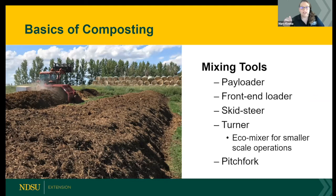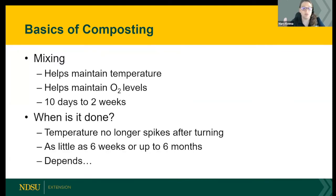Mixing tools range from large dedicated compost turners to payloaders, front-end loaders, skid steers, or even a pitchfork. Most horse owners with a few horses use a skid steer or front-end loader, which work perfectly fine. Bulky materials like corn stalks and straw take longer to break down with a pitchfork but still heat. Wood shavings and chips break down more easily when turned with smaller equipment.